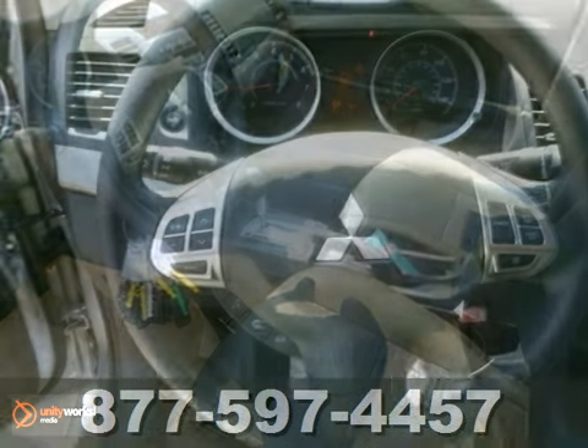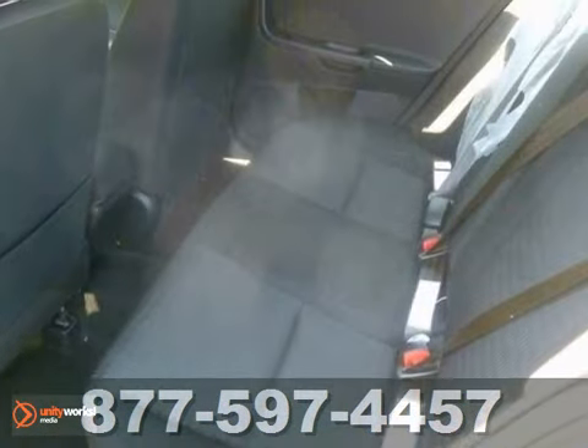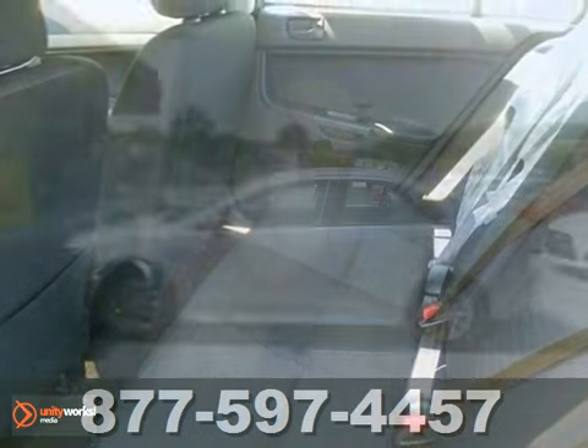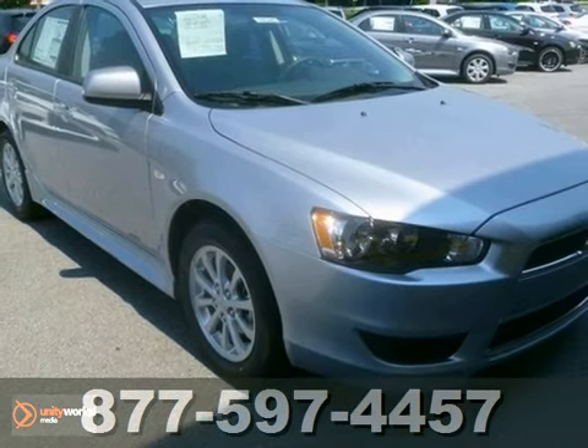There are no other cars on the road today that can match the Lancer's robust reputation along with its dependability and economy in such an attractive and stylish package. See it for yourself when you test drive it today.